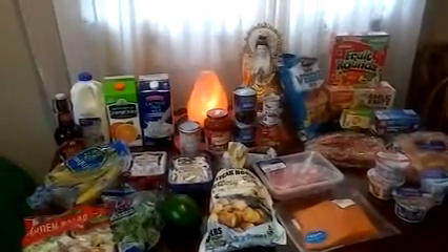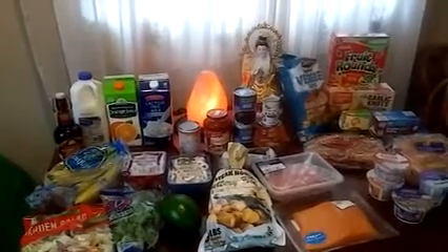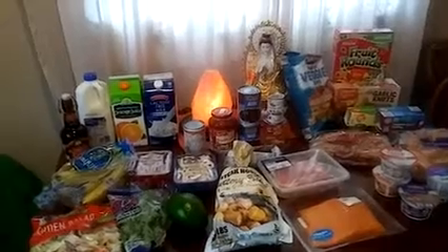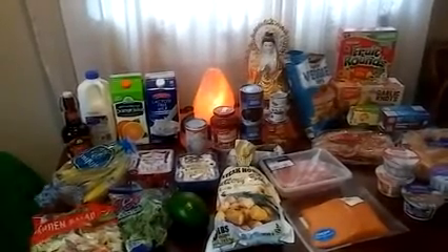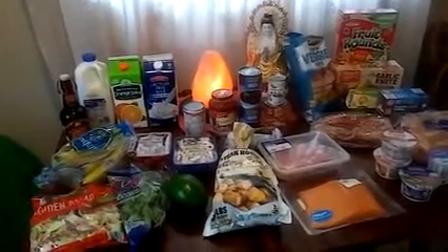Hello everyone, this is Gabby from Apopka, Florida, and I have an Aldi's haul for you. Today is Monday, September 19th, 2016, at 12 noon. The refrigerator was looking a little bit bare so I had to go to Aldi's.